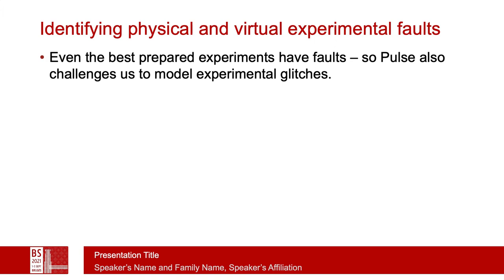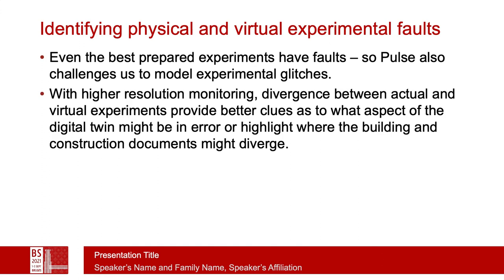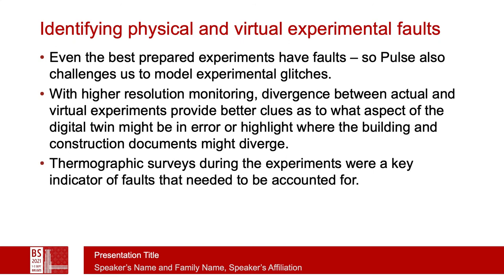Actual physical experiments tend to have faults. In the pulse test, we notice the nature of those glitches and attempt to include them in the digital twin. The higher-level resolution monitoring allows us to look at the divergence between actual and virtual experiments, and that gives us really good clues as to what specific thing might be wrong in the actual building or in the digital twin. This helps us focus our efforts considerably. Thermographic surveys during the experiment are quite key to identifying faults that need to be accounted for in the digital twin.